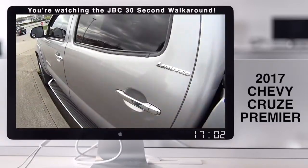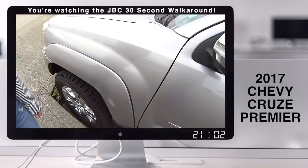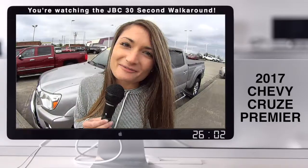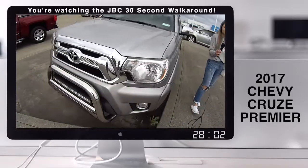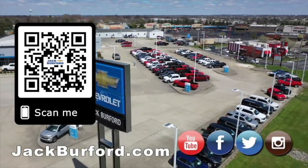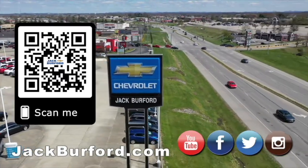For more information, you can check jackburford.com. The stock number is T3918. And if you want, tell them Bria sent you. Why would you buy a vehicle anywhere else? Make sure to visit us at jackburford.com and subscribe to our YouTube channel.